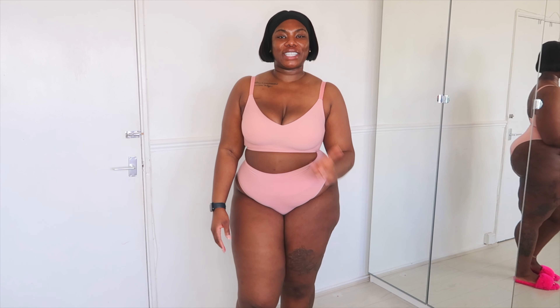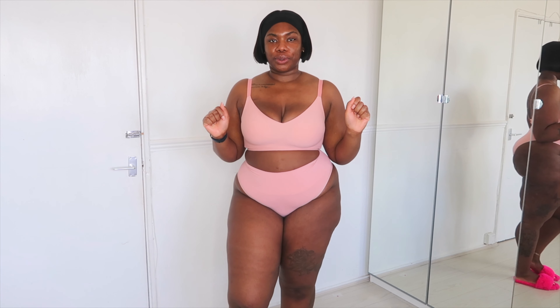Hi guys, welcome back to my channel. It's your girl Sarah OJ. I am back today with another try-on haul for you — a plus-size try-on haul. Today I'm going to be collaborating with Shaper Men once again, but today is an underwear haul.